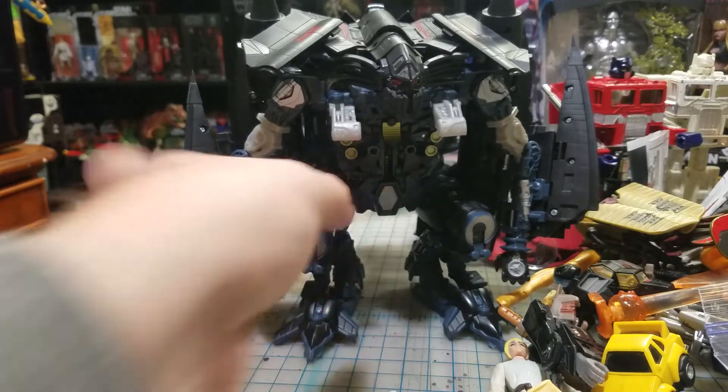I picked up this figure from the Transformers movie - and this is the Human Alliance little buddy that goes with it, which I did not have. I think I had Mikaela with one and she was supposed to be in him.